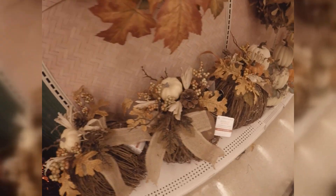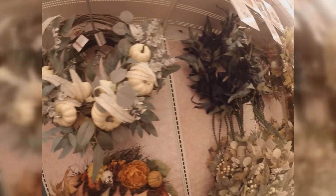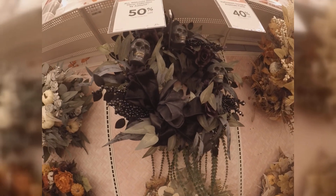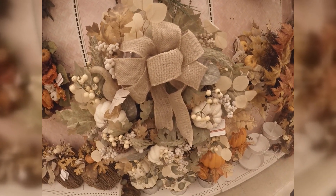And they have another one, just a different color ribbon. Oh my God, you guys, this fall leaf wreath — these wreaths are all amazing. Except I'm not really into the dark one, but all these fall colors, the whites, the beiges.